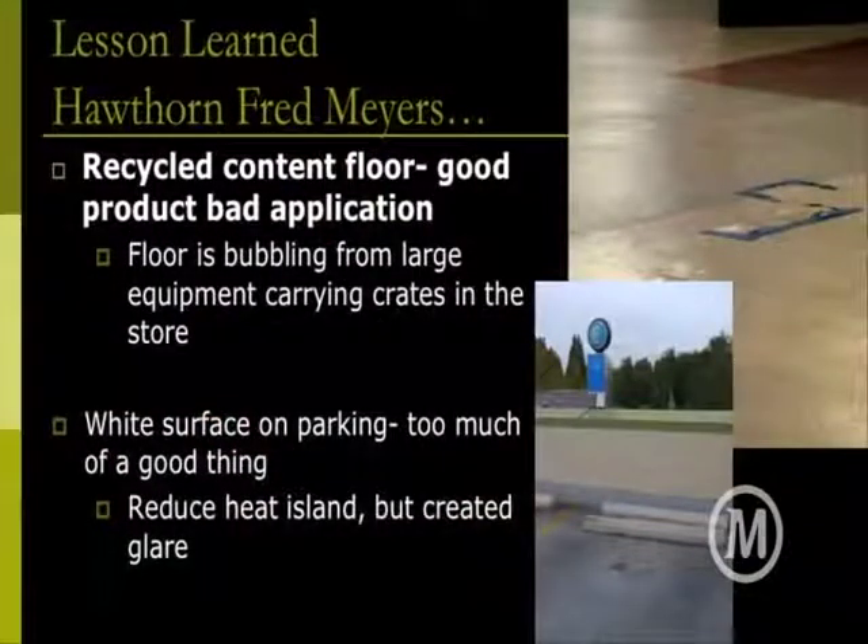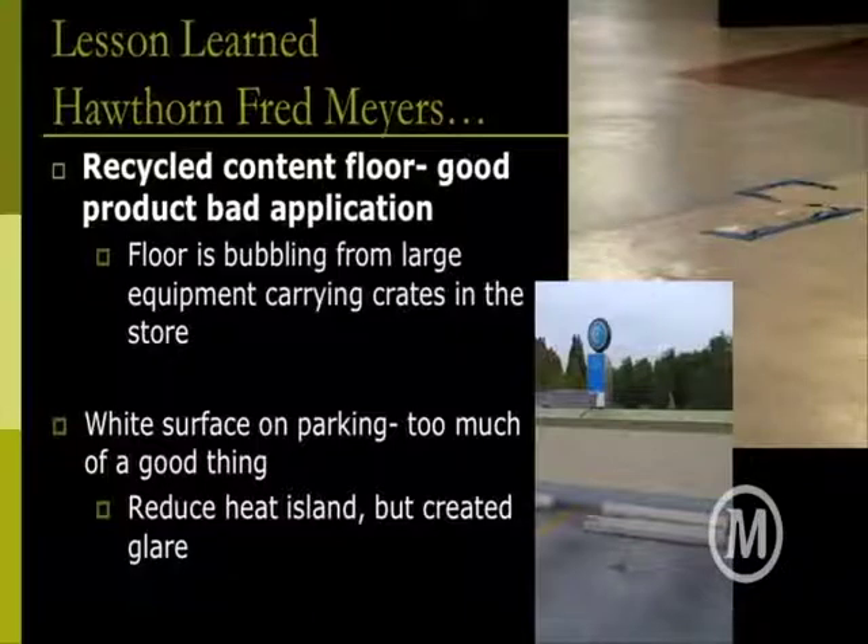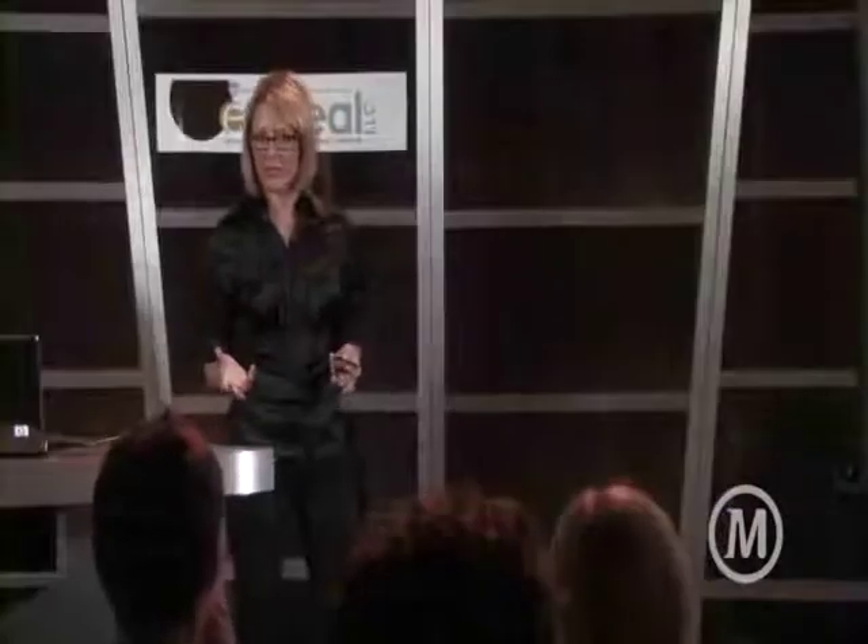Here's an example of a product with high recycled content flooring, but it's bubbling up because it wasn't durable enough — it didn't take into account big crates being hauled over that floor in a big retail store, so it's having maintenance issues. That's why integration and looking deeper at the standards is really important. And here we see an electric car fueling station with white concrete — on a cloudy day the parking is almost blinding white. They did a good job being reflective and reducing heat island effect, but did they need to go that far? Facility managers say it's difficult to walk through that parking lot. You have to weigh your options and be responsible, not just go to the extreme because somebody said it was a good idea.